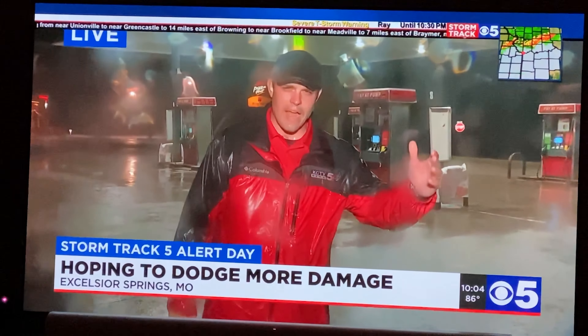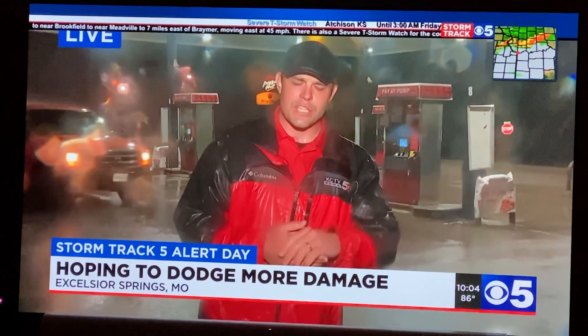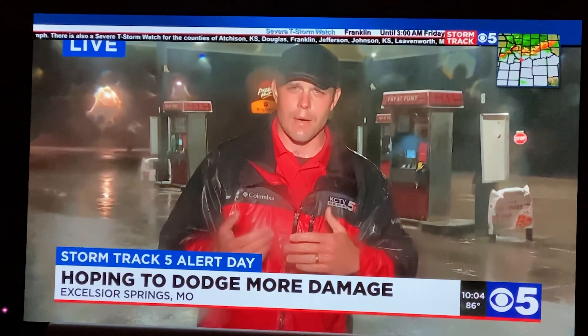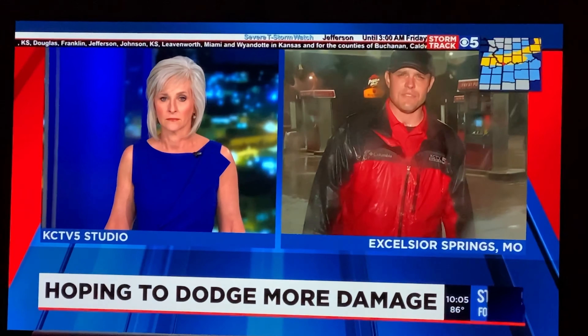Of course, we're thinking about those people right now as the rain is really coming down. Hopefully those tarps are sealing off those roofs and keeping them dry. Some of those houses on that street were damaged so badly that a couple of the residents actually had to move out because their roofs are just completely gone. Reporting live in Excelsior Springs, Nathan Vickers, KCTV 5 News.